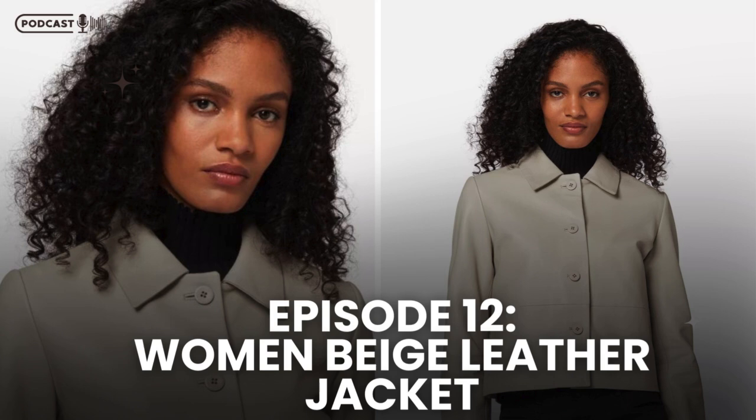Speaking of protection, this jacket is made from 100% genuine Lamb Napa Leather, renowned for its luxurious softness and durability. The craftsmanship ensures that the jacket remains dimensionally stable, so it retains its flattering fit even after long periods of wear. This is a jacket that's not just about looks — it's built to last and to make you feel as good as you look.